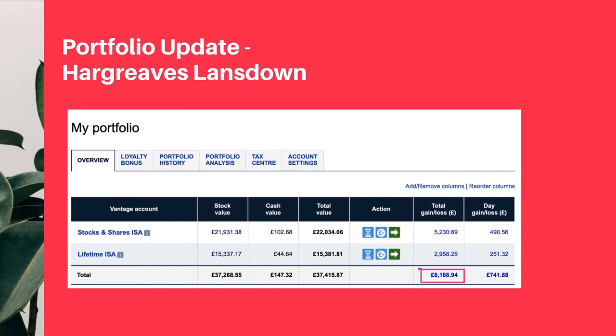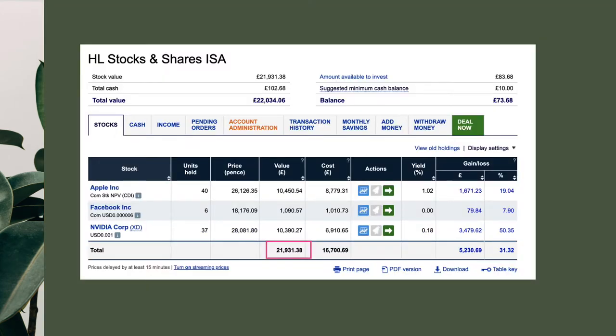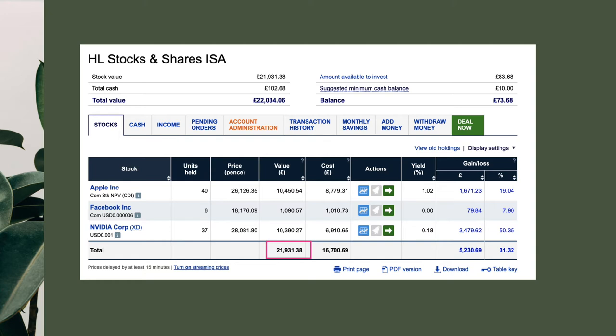Now let's discuss my Hargreaves Lansdown account. Stocks and shares ISA stock value is $21,900, and my LISA is valued at $15,300. The stocks and shares ISA has Apple at $10,400, Facebook at $1,090, and NVIDIA worth $10,400, giving a grand total of $21,900 with a percentage gain of 31%. My LISA has AMD at $4,700, Alphabet at $6,800, and Microsoft at $3,800, totalling $15,300 with a percentage gain of 23.9%.